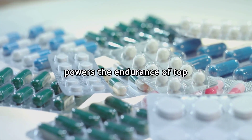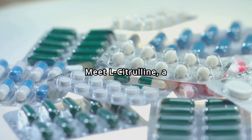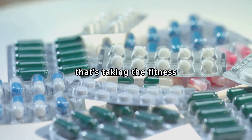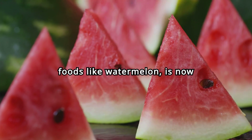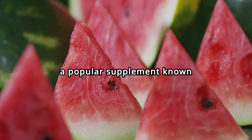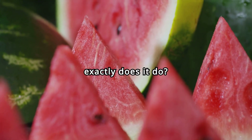Ever wondered what powers the endurance of top athletes? Meet L-citrulline, a naturally occurring amino acid that's taking the fitness world by storm. Found in foods like watermelon, L-citrulline is now a popular supplement known for its impressive health benefits. But what exactly does it do?